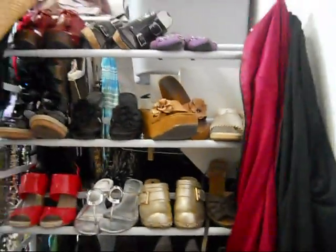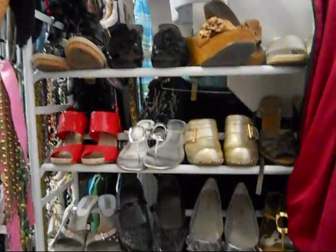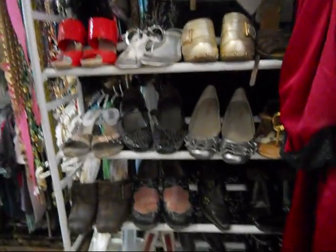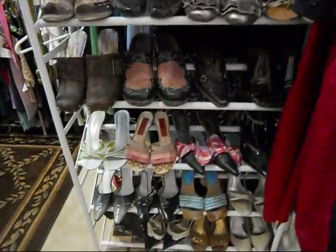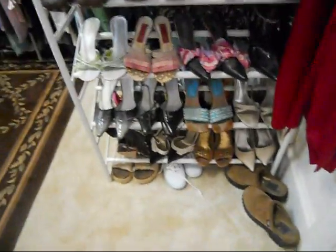And then my shoes - they're kind of all higgledy-piggledy. These are like the ones that I wear right now mostly. And then there are some dress shoes on the bottom. I have some cool shoes. I love shoes - that's kind of one of my downfalls.